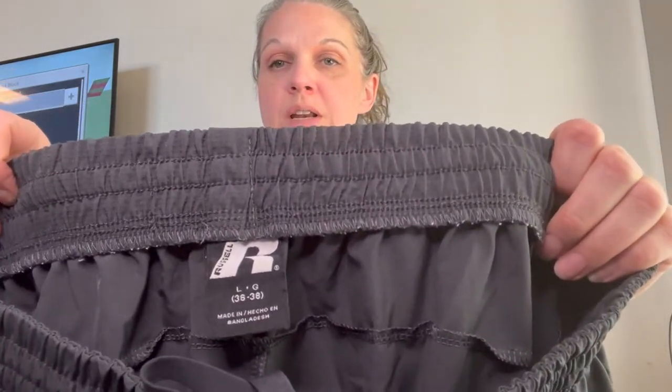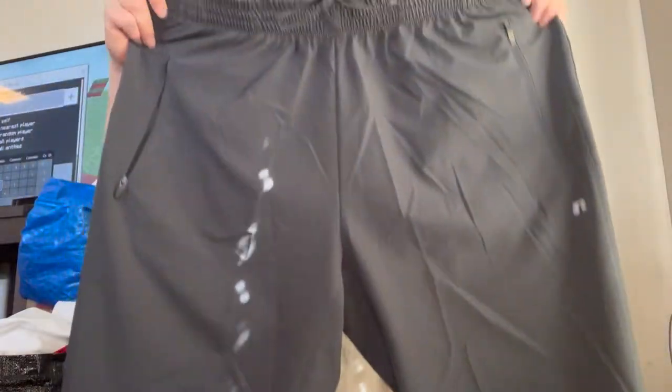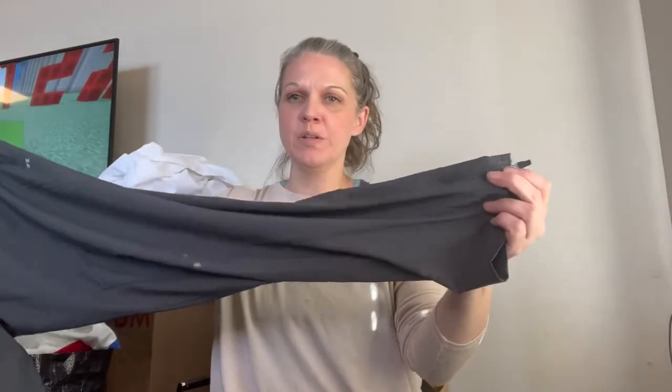Then next we have some Russell brand pants, size 36-38 — the Dry Power 360. Kind of like joggers with a zipper on the bottom.